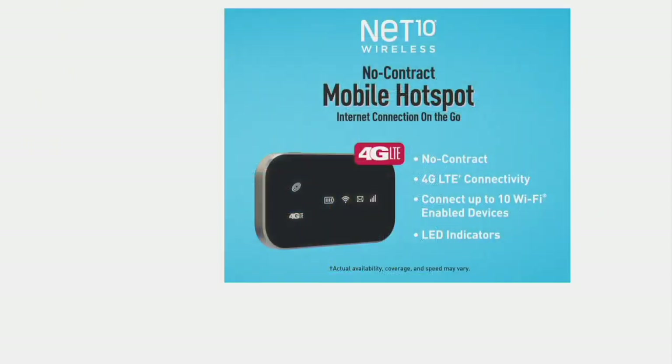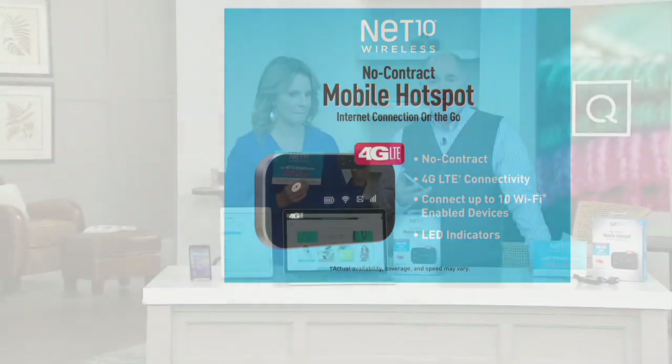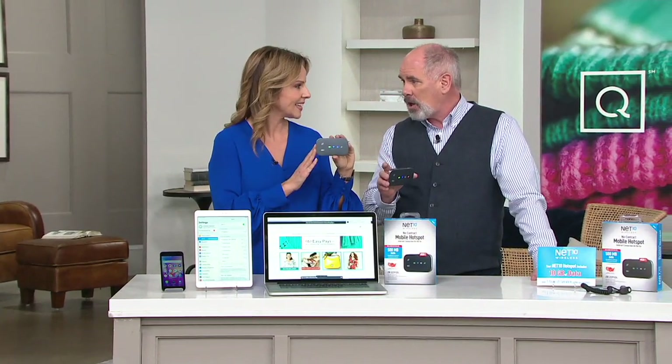You're going to charge this up just the way you charge your cell phone, and then you'll be able to connect whatever your wireless device is. It doesn't matter the brand name — could be an Apple product, it could be Android, Kindle Fire. And now you're able to use it anywhere even when you're not plugged in at home. If you've got a router at home, that is your own little wireless, but this may even be more secure than your router is at home.